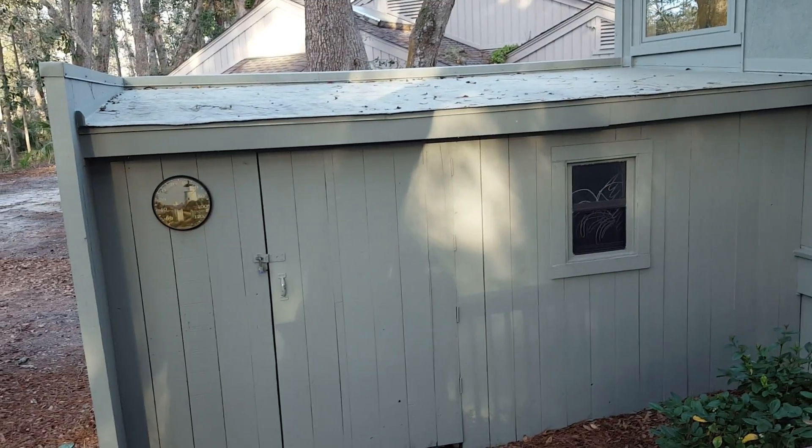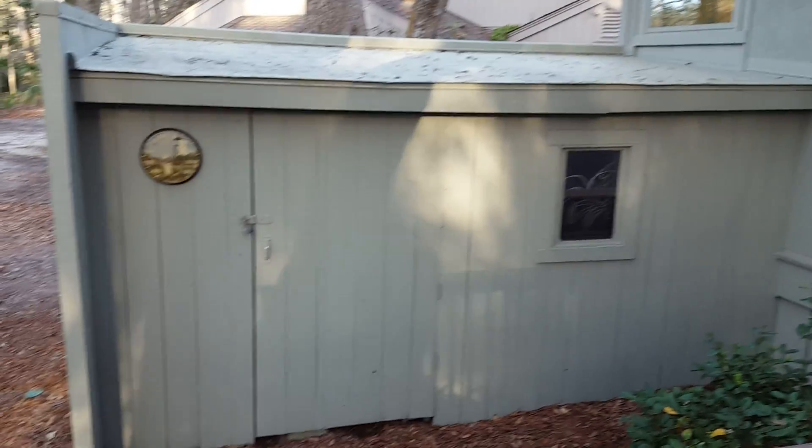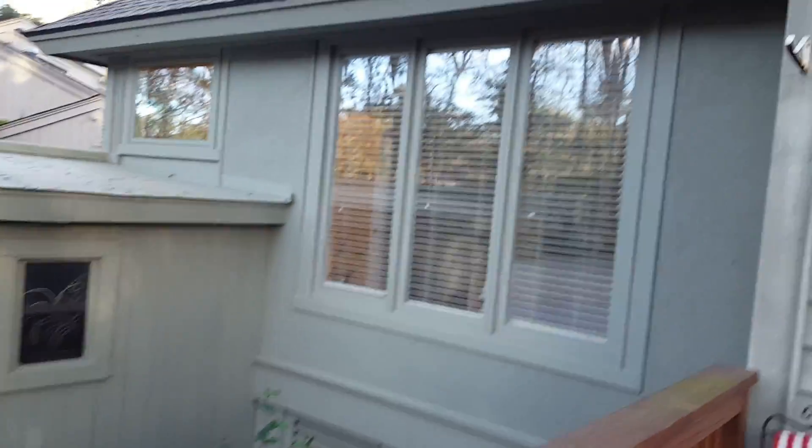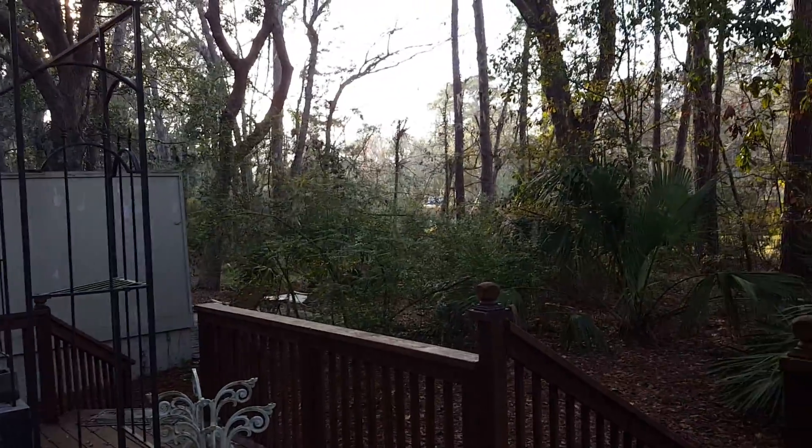There's some nice storage built in the back — it's locked up back there. The roof looks in good shape and there's two-tiered decking. Again, there's some nice distance from the neighbors.